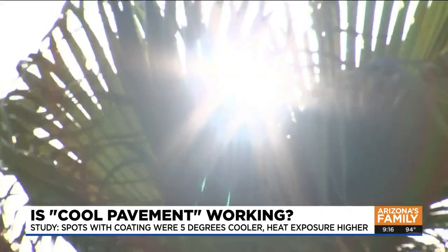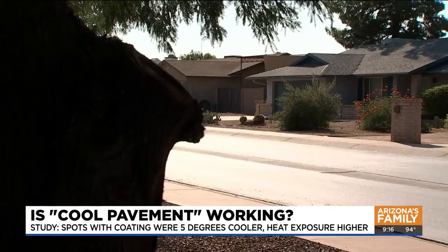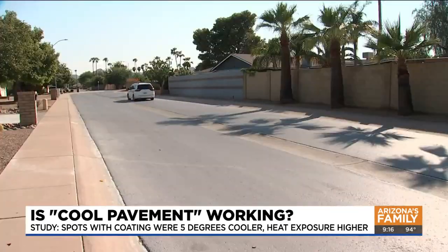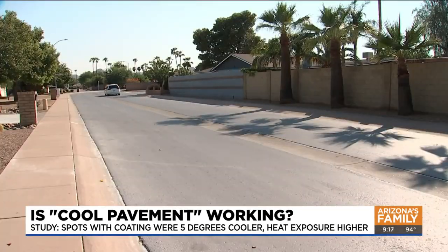With more research, experts hope curbing the urban heat can reduce energy and air conditioning use down the line. In Phoenix, Emma Lockhart for Arizona's Family.